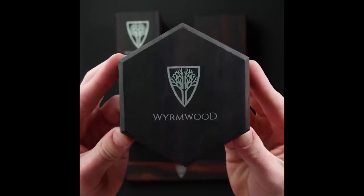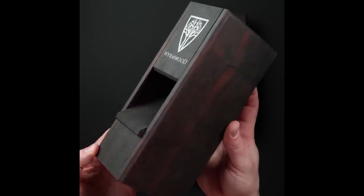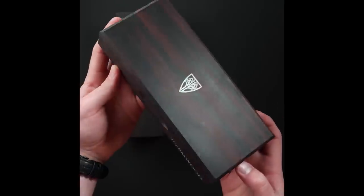Wormwood are purveyors of high-end wooden gaming accessories for D&D, MTG, and many other TTRPGs and board games. Looks like they've been around for 10 years, and all their products are crafted in their Massachusetts workshop. They originally started on Etsy, but now they make everything from dice vaults to high-end gaming tables.